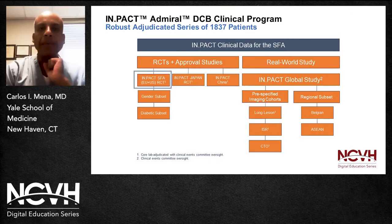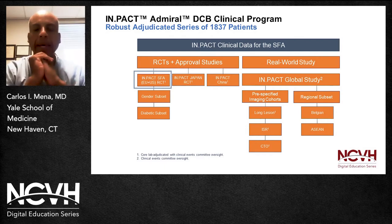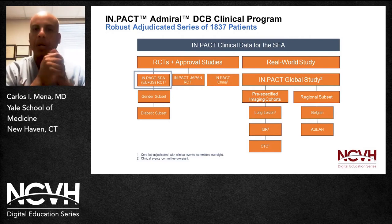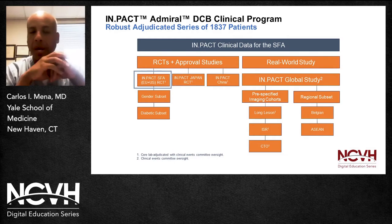The Impact DCV trial has been quite a story, and we have all participated in it in many different ways. I'm going to walk you through my experiences as well as others. The Impact Admiral DCV Clinical Program is a robust adjudicated series that encompasses more than 1,500 patients globally. This specific data is related to the SFA, and we're going to walk through the randomized controlled clinical trials and a few others.